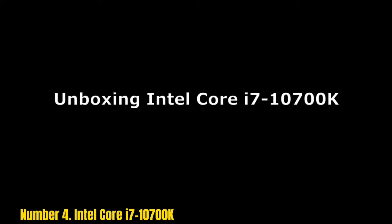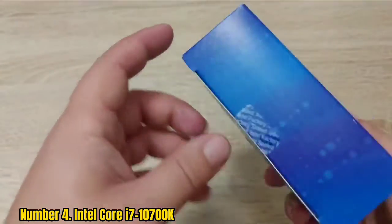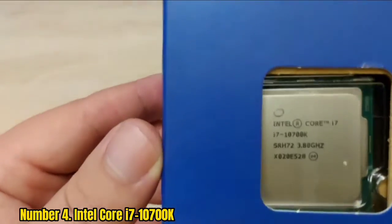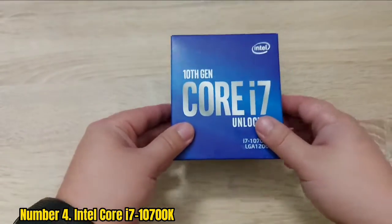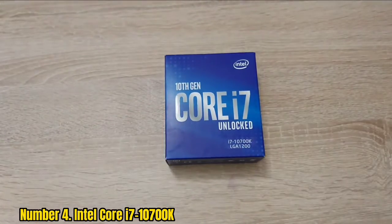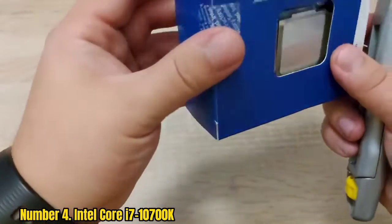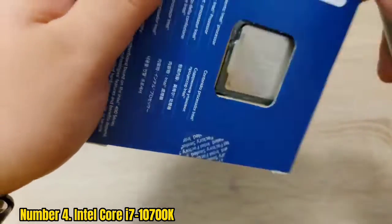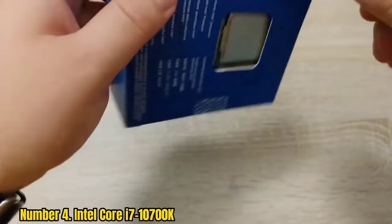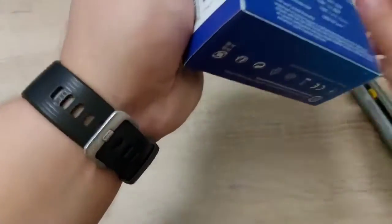Number 4: Intel Core i7-10700K. The i7-10700K processor is the most powerful CPU for gaming and multitasking and is available at a low price. It has 8 cores and 16 threads and a base frequency of 3.6GHz, which is plenty for most gamers. The i7-10700K can reach 5.1GHz, but it must have a power supply to handle the higher frequencies. The processor supports DirectX 12 and OpenGL 4.5.